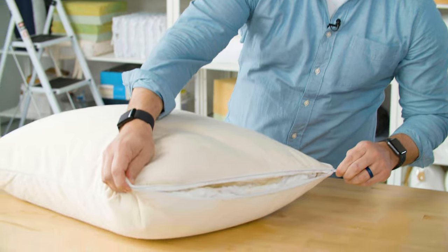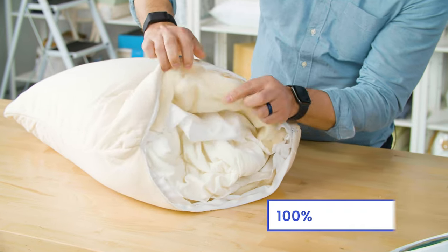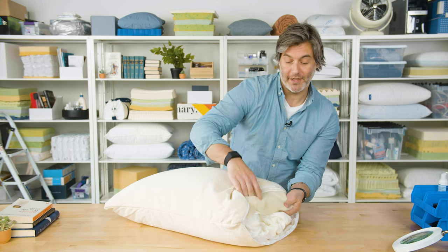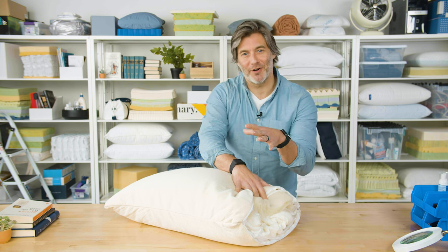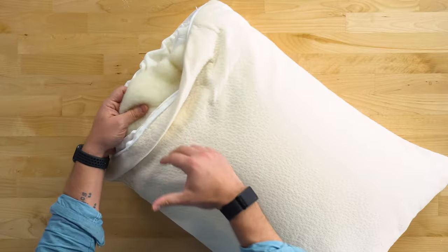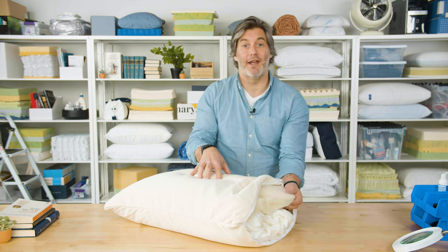We actually cut into this pillow to see what was on the inside, and around the interior chamber of Talalay latex is a layer of 100% organic wool. This wool has been ethically sourced from New Zealand. Wool is naturally moisture wicking — which might be hard to believe if you're wearing a wool sweater in winter — but it's actually a nice cooling, moisture-wicking material that helps keep the pillow cool and prevents it from building up heat throughout the night.